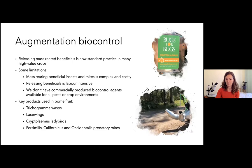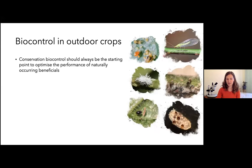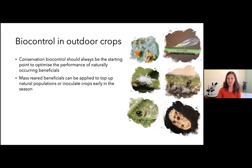Biocontrol in outdoor crops: I'll say it once more — conservation biocontrol should always be the starting point to optimize the performance of naturally occurring beneficials, and then you can look at using mass-reared products on top of that, perhaps to inoculate crops early in the season if necessary. Outdoor crops genuinely require less or no augmentation biocontrol compared to glasshouse crops, due to the contribution of naturally occurring beneficials.